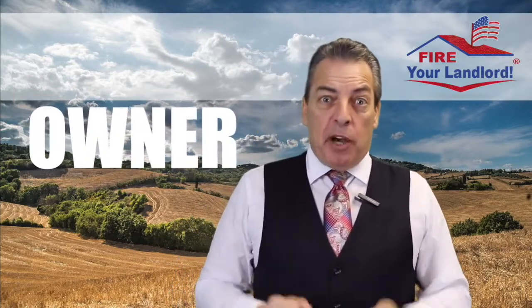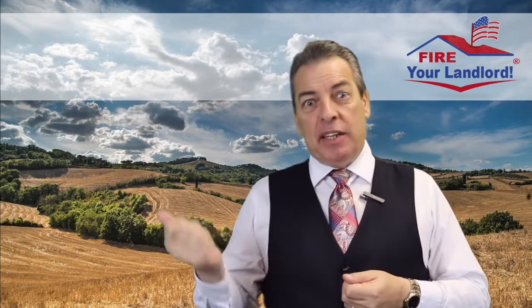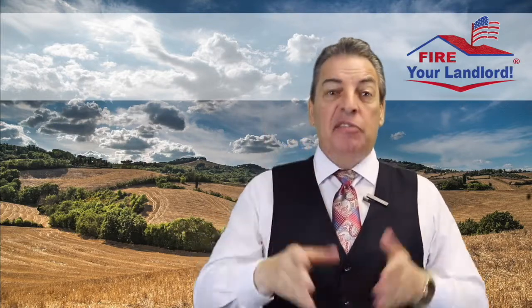Fact number eight. This is only for owner-occupied properties. This is not so you can put zero down and get yourself a rental and rent it out. This is to live in for you and your family.